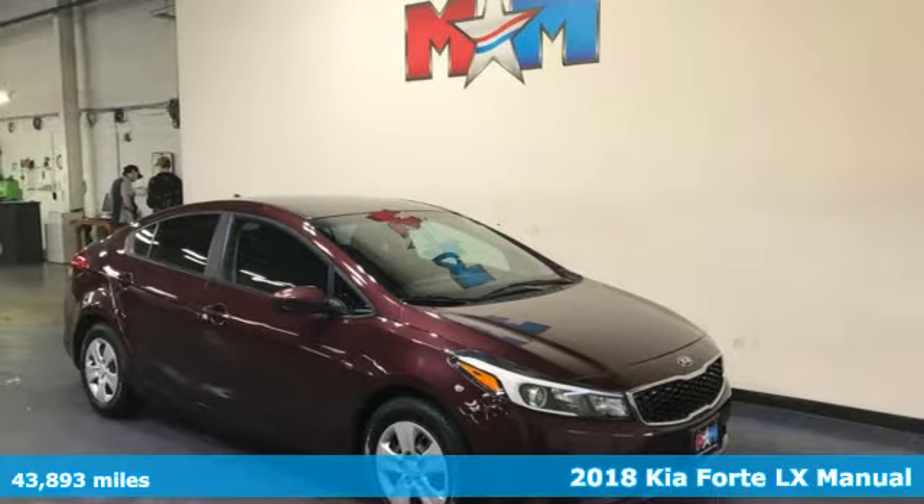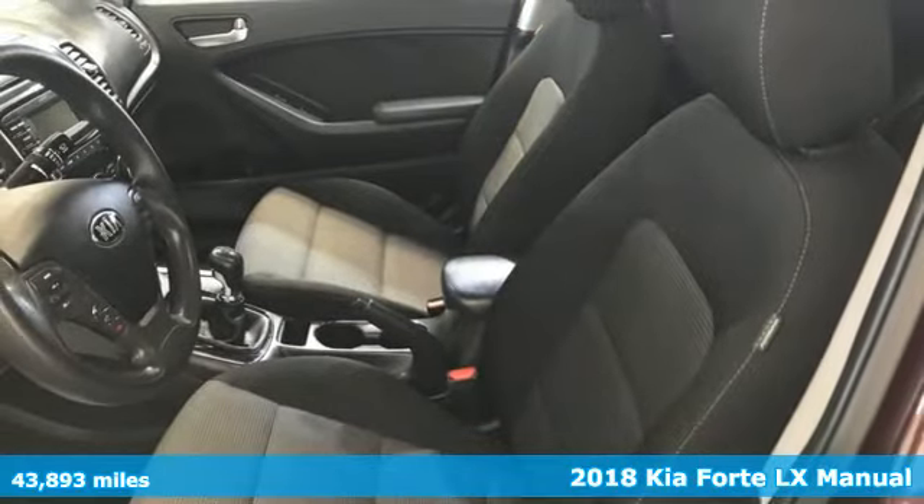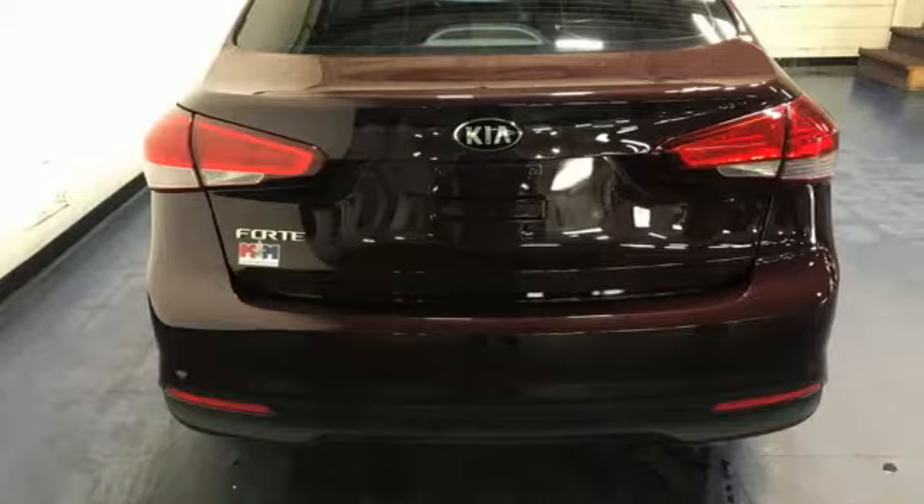It's a 2018 Kia Forte. This Forte raises your expectations of what a compact sedan should be. It has a spacious interior, lots of amenities, and a lovable style.